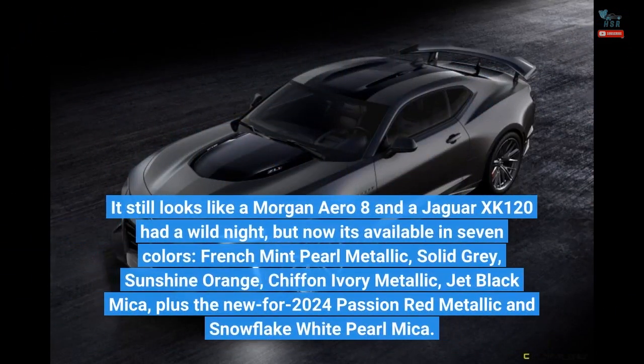It still looks like a Morgan Aero 8 and a Jaguar XK120 had a wild night, but now it's available in 7 colors: French Mint Pearl Metallic, Solid Gray, Sunshine Orange, Chiffon Ivory Metallic, Jet Black Mica, plus the new for 2024 Passion Red Metallic and Snowflake White Pearl Mica.